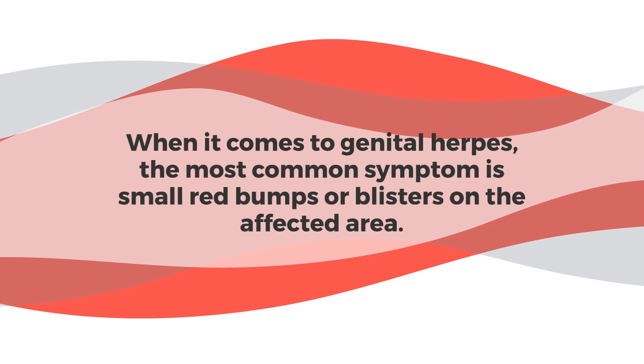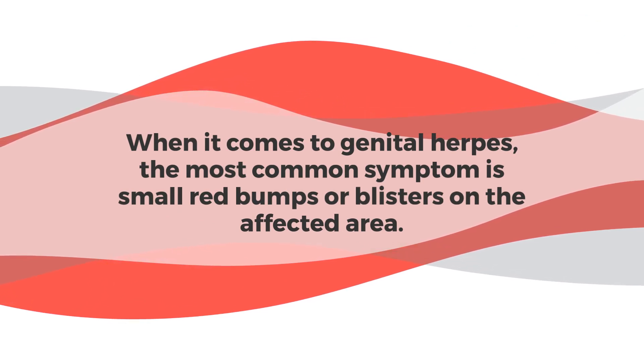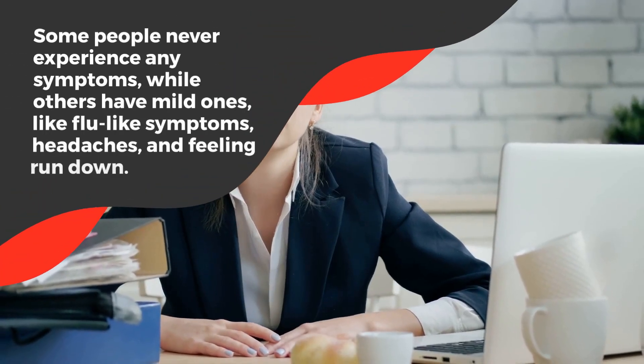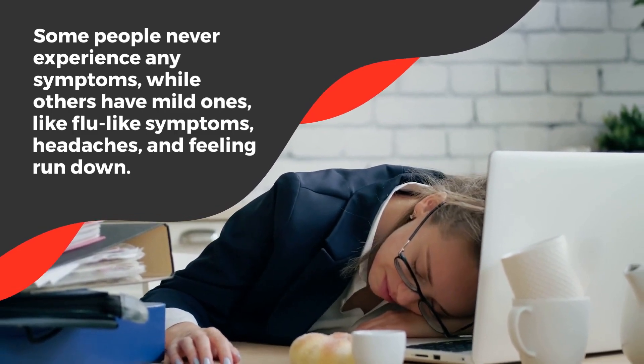When it comes to genital herpes, the most common symptom is small red bumps or blisters on the affected area. This can be itchy or painful and can occur on the genitals, anus, buttocks, or upper thighs. Some people never experience any symptoms, while others have mild ones, like flu-like symptoms, headaches, and feeling run down.